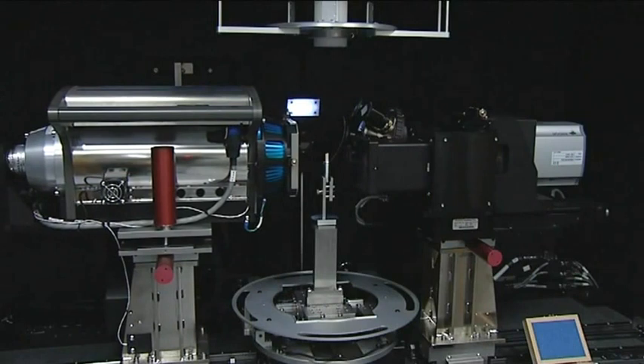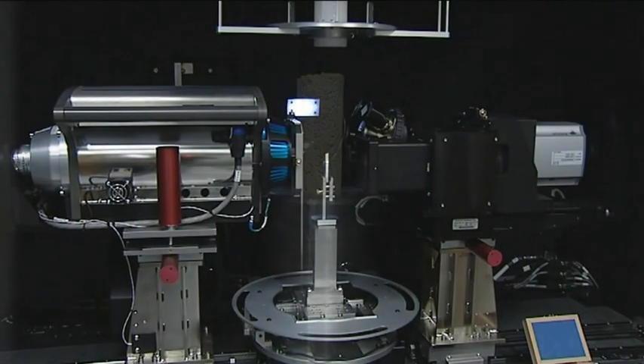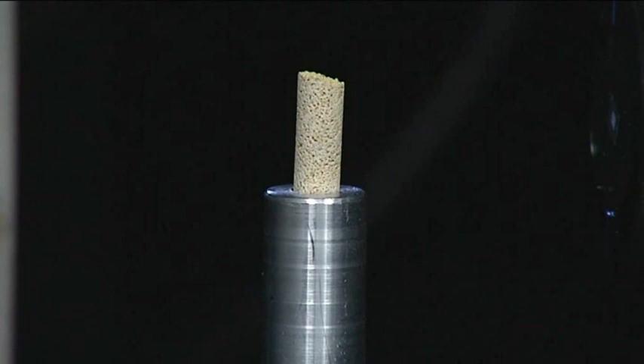Behind me I have a state of the art X-ray micro CT scanner. What this does is beam X-rays through a small piece of rock, enabling us to look at the pores at the micron scale — the sub-millimeter, microscopic scale — and then we can characterise the structure of the rocks and look at fluid flow within them. The physics of what happens: how the CO2 moves, how it is trapped, how we can design safe storage, is all determined at this tiny length scale.